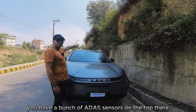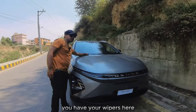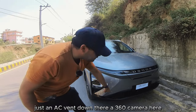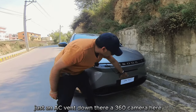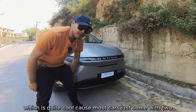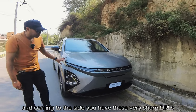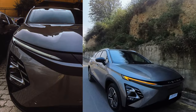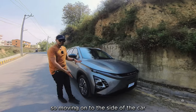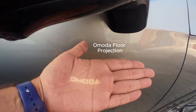As for the looks, this is a super futuristic car. You have a bunch of ADAS sensors on top, your wipers, and then a large front fascia without a radiator grille — just an AC vent down there. There's a 360 camera and four parking sensors at the front, which is quite cool because most cars just come with two. Then you have these very sharp DRLs and LED headlights.